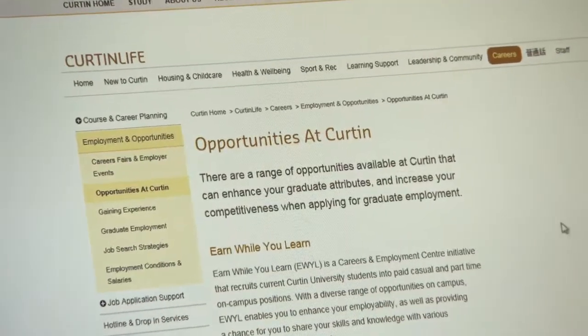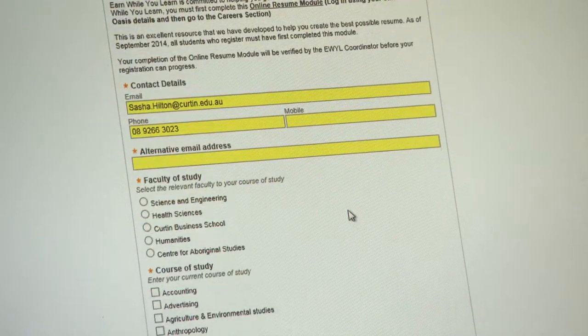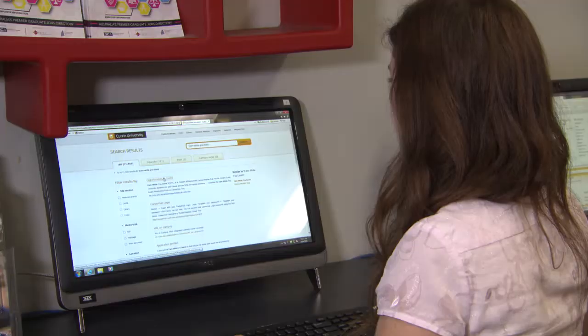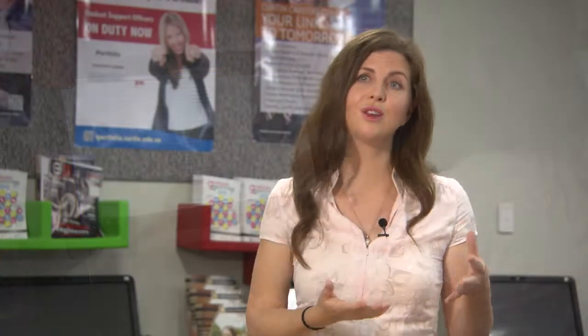It's really easy — you just need to get onto the Curtin website, search Earn While You Learn, and you can fill out the registration form. You actually get your resume reviewed as part of the process, so we give you some tips on how to make your resume better. Then once you're signed up, we let you know about jobs that are coming up on campus and you can apply for them. We will often recommend certain roles to students if we think they're going to be appropriate, and yeah, it's as easy as that.